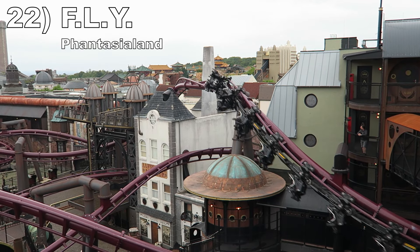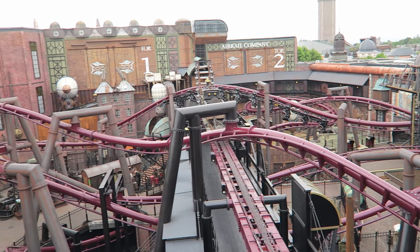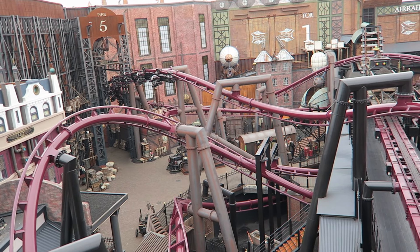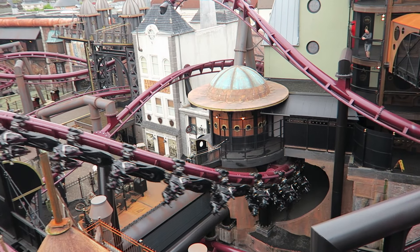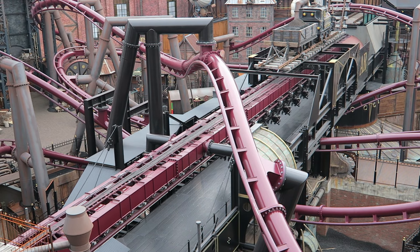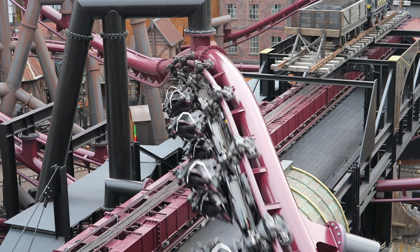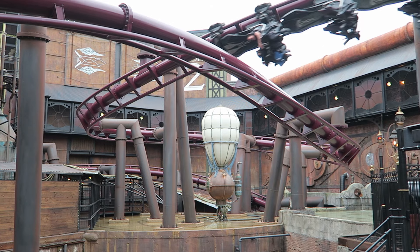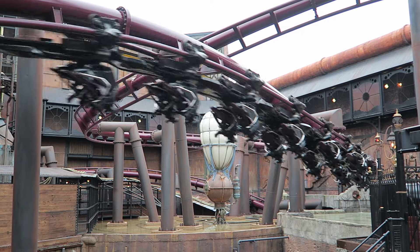Number 22: Fly at Phantasialand. This innovative Vekoma flying coaster is a visual marvel — it winds its way through the land of Rookburg. The layout is exciting and nearly impossible to memorize. The launch has a nice zip to it. The ride has a half-dozen unique airtime moments, the inversions are graceful and floaty, and the valleys and turns offer crushing positive Gs. This is particularly true in the back rows.